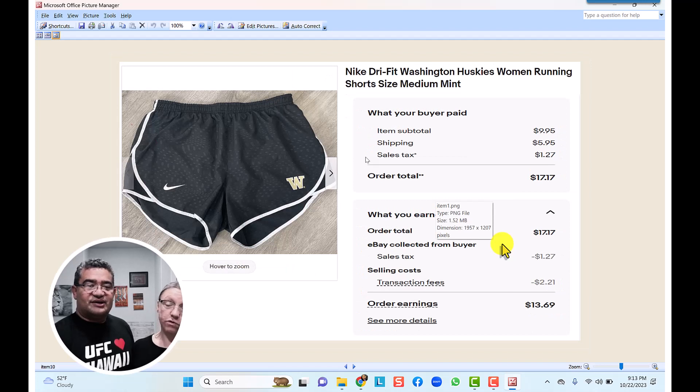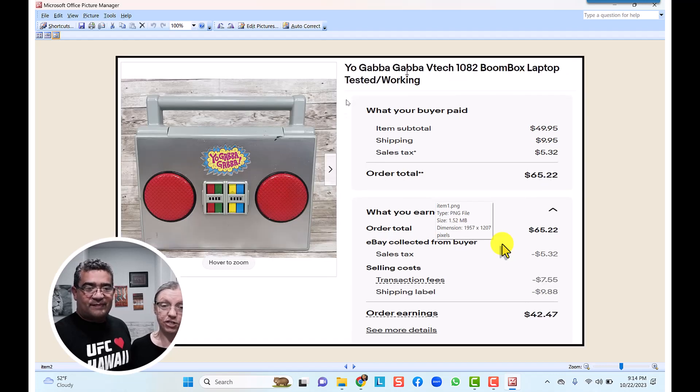The Nike Dri-Fit Washington Huskies women's running shorts — we ended up picking these up at the bins for just 20 cents. We sold them for $10 with $1.60 shipping. It looks like it hasn't shipped out yet, but we ended up making around seven to eight dollars on this item.